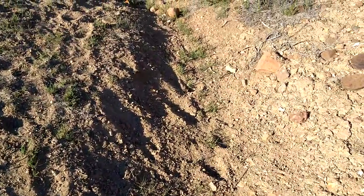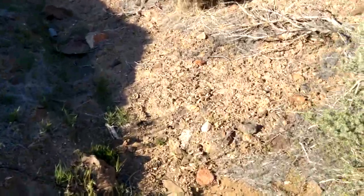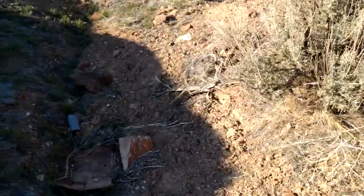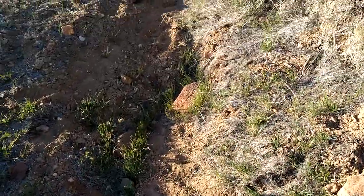I think we're about 5,400 feet in elevation up here in northern Nevada, at this particular location anyway.